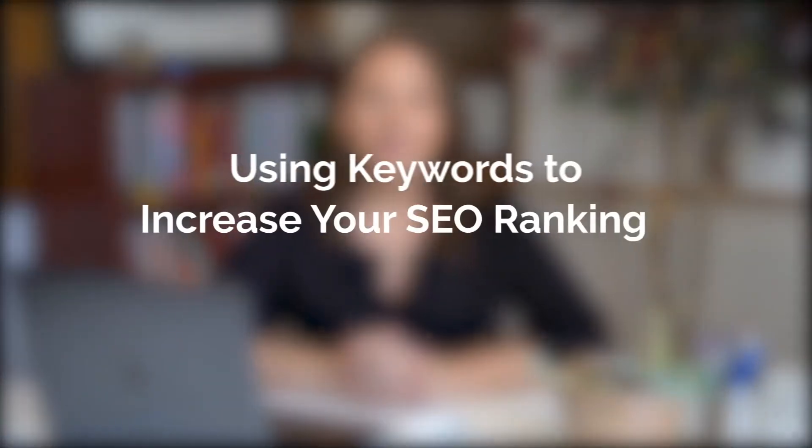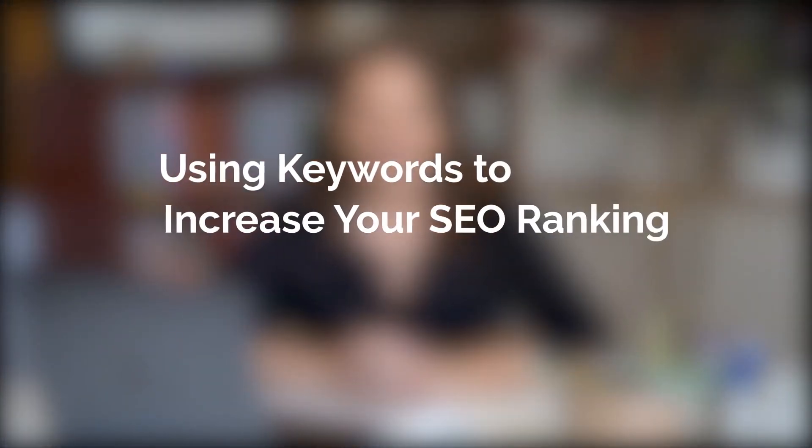Hi, I'm Paige, and I'm here to talk to you about how you can use keywords to increase your SEO ranking. Search engine optimization is the strategy aimed at increasing traffic to your website using the organic search results that your customers see when they're searching for business products or services.